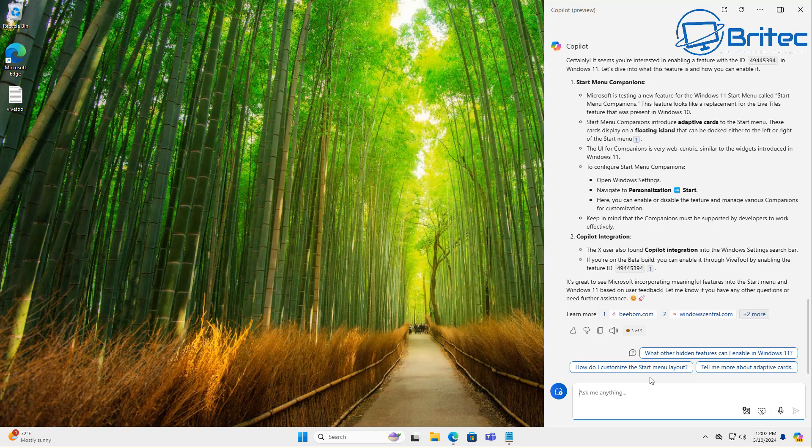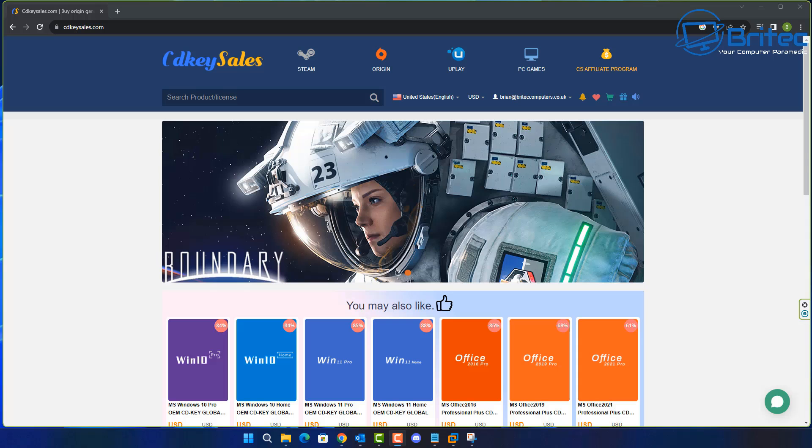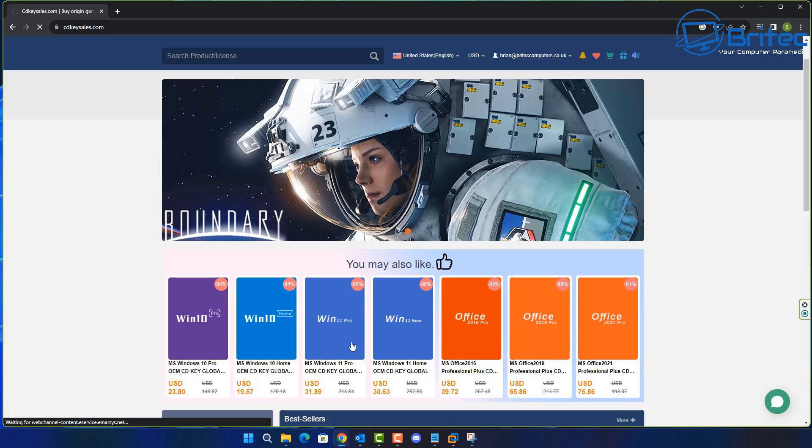With this start menu being a brand new release, there's no confirmation just yet. It's unclear whether Microsoft intends to formally announce this new feature or if it's just an internal experiment that will never see the light of day.